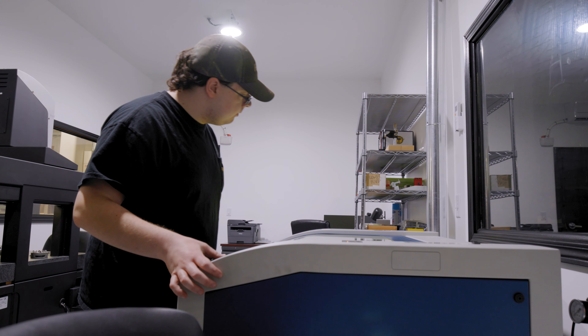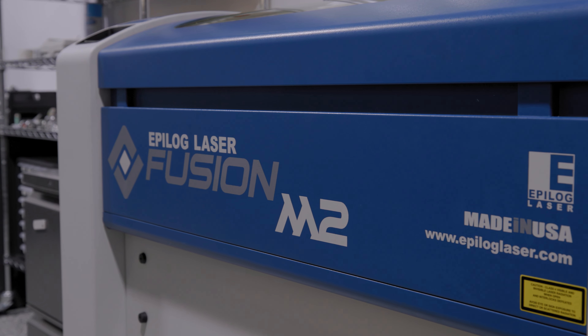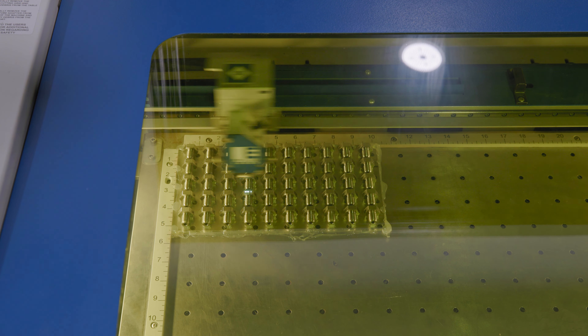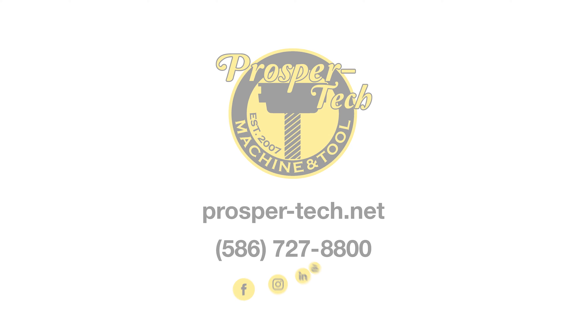We can also cut acrylics and we use it in-house to make a lot of fixtures for our machines. If this is a capability we can help you out with, please give us a call or visit our website — we'd be glad to give you a quote.